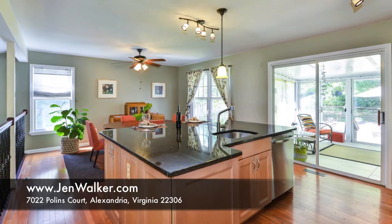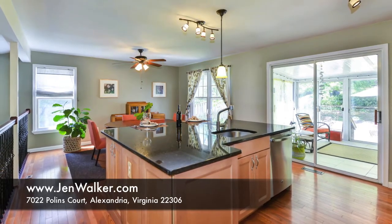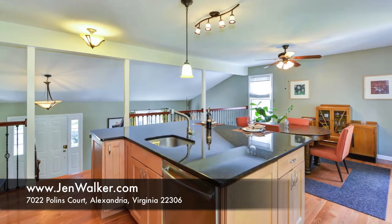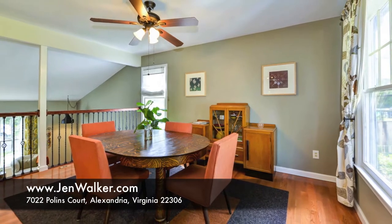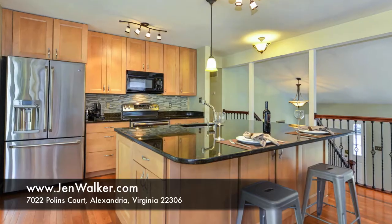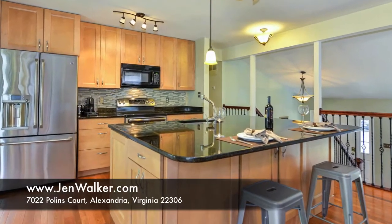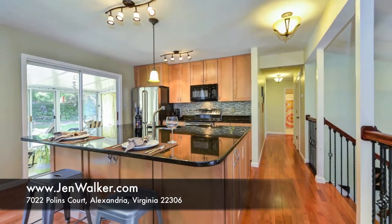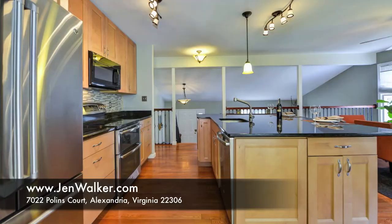The luxury kitchen is truly the heart of the home with sparkling granite counters, top-of-the-line stainless steel appliances, and a huge center island with the breakfast bar. This comfortable, well-designed space is the perfect area for relaxed everyday enjoyment or for savvy entertaining.